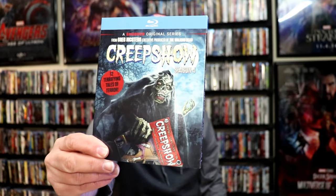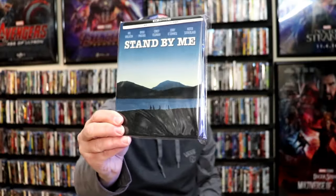First up, I picked up Creepshow Season 4. Really nice that they were keeping this going, especially with these really cool looking slipcovers. Then we got Stand By Me, a 4K steelbook. Very happy to have this one — one of my favorite movies of all time. We have The Color Purple, really nice looking slipcover with Whoopi Goldberg, and a beautiful looking steelbook from the UK. Another great film that I really enjoy is Silver Bullet — got a 4K release from Screen Factory.